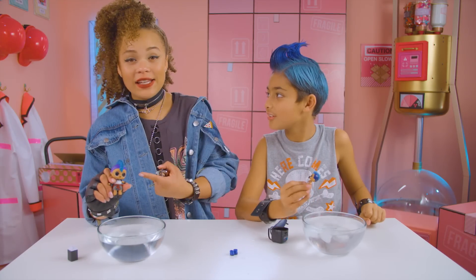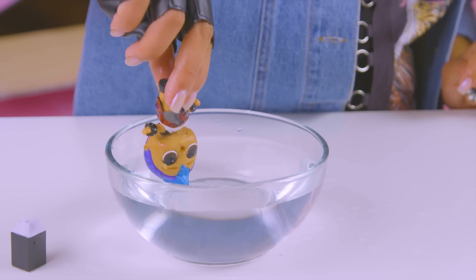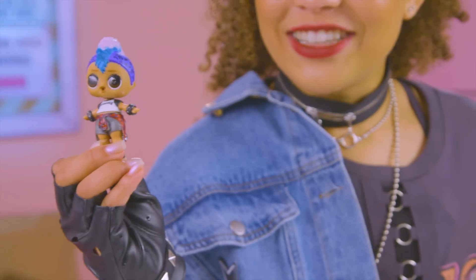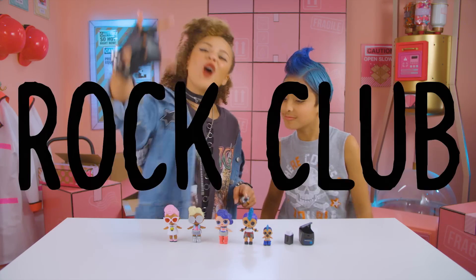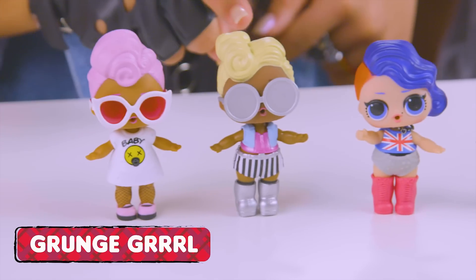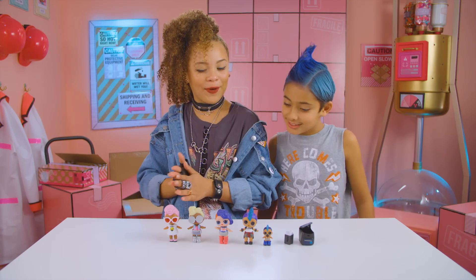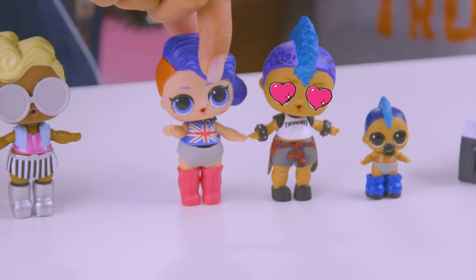Check this out. You can design his hairstyle with just a little bit of pink. How cool is that? Punk Boy is part of the rock club with Grunge Girl, Funky Cutie, and Cheeky Babe.